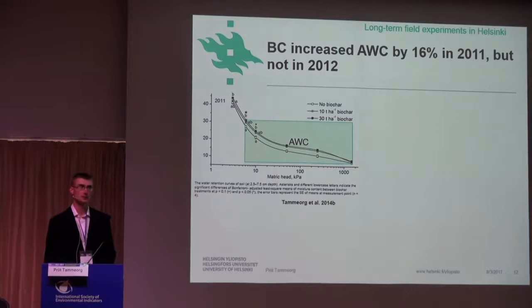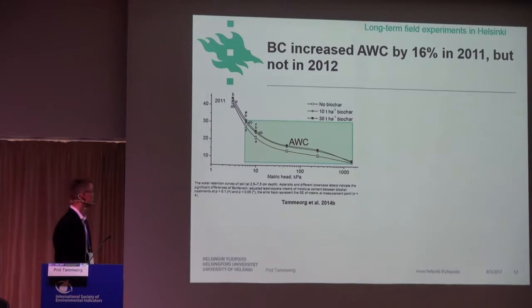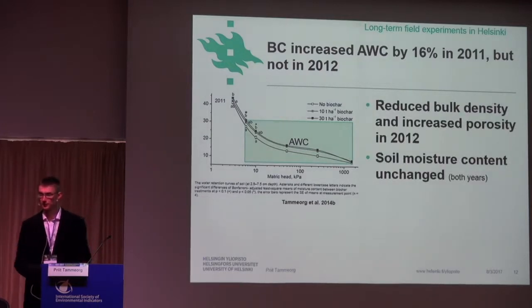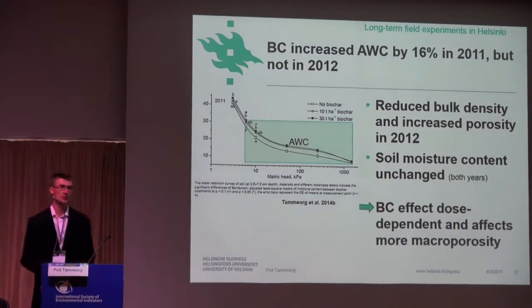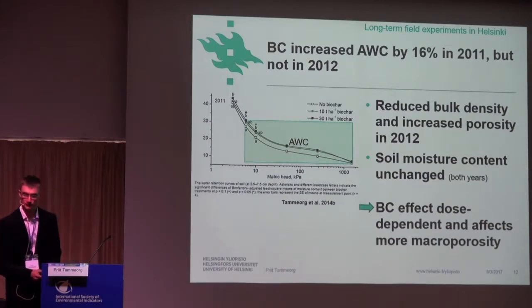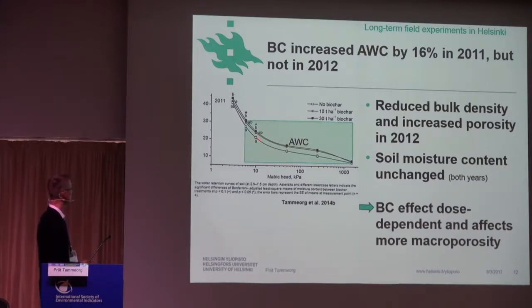Regarding soil properties, we found increased available water content, and also in some cases increased soil moisture, but this 30 tons per hectare addition effect was still quite low. Until 2012, we found reduced bulk density and porosity, but in most cases we did not see significant effects on soil moisture content. This supports the conclusion that biochar effects on soil physical properties are dose dependent — a critical minimum amount is needed for effects to be significant, and they affect macropores more than micropores.